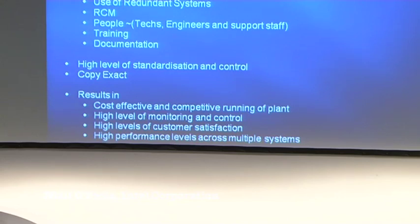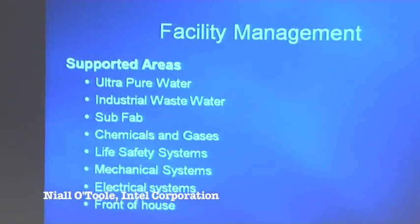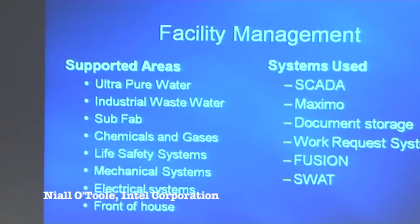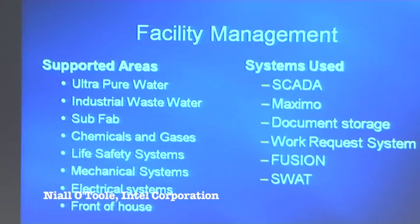What does that give us? It gives us cost-effective and competitive plant operation, a high level of monitoring and control, and very high customer satisfaction and performance across multiple systems. The supported areas include ultra pure water, industrial waste water, sub-fab chemicals, gases and life safety systems — an absolutely massive range of equipment. The systems we use to sustain them include SCADA, Maximo, document storage, facility work request systems, Fusion and SWAT.